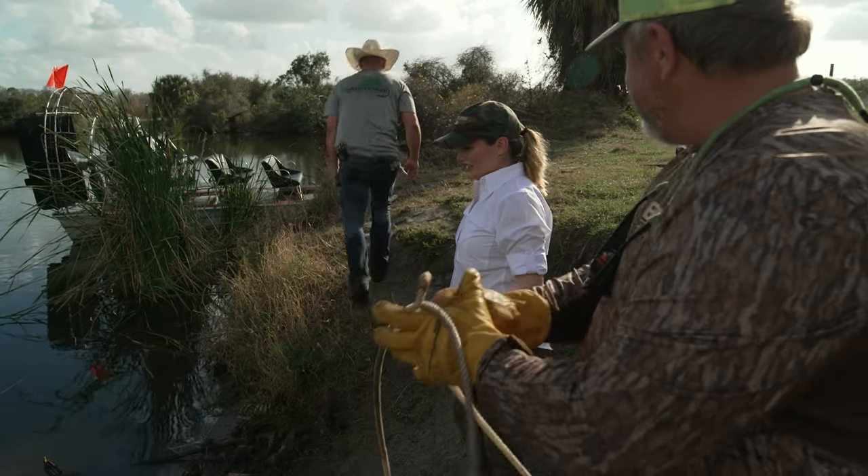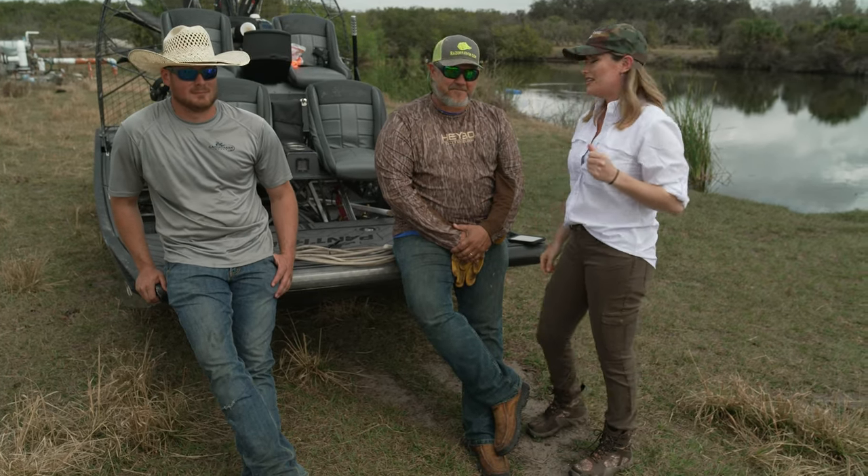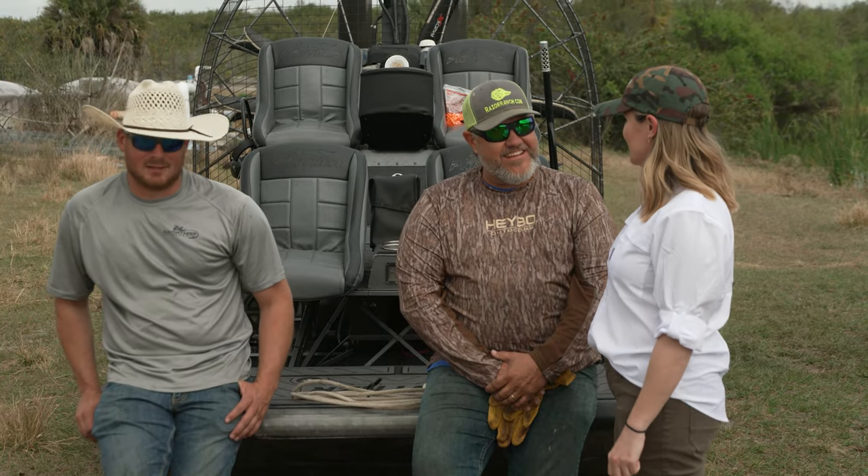Let me introduce you to our captains for the day. What an experience! This is Captain David, and this is Captain Taylor. They are going to help me get on my first alligator. Are we going to take home dinner tonight? I guarantee it.